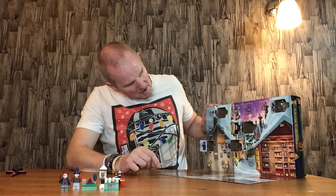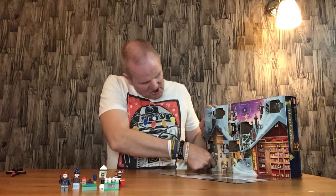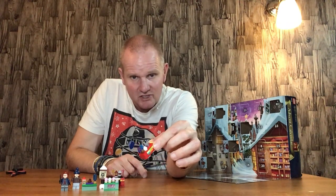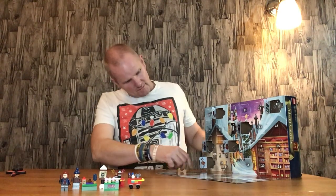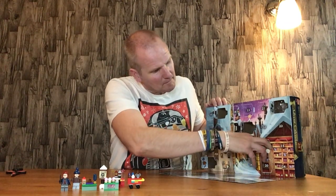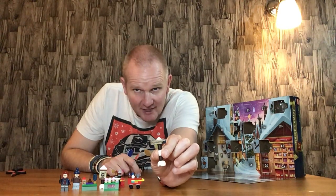Door number seven is the Sweet Trolley - or Dessert Trolley. I do quite like that. It rolls along, quite colourful. It can be used in other sets as well - take the key off it and you've got a Dessert Trolley. Quite good. Door number eight is the Hogwarts sign. A nice four by one tile on that. Quite good.